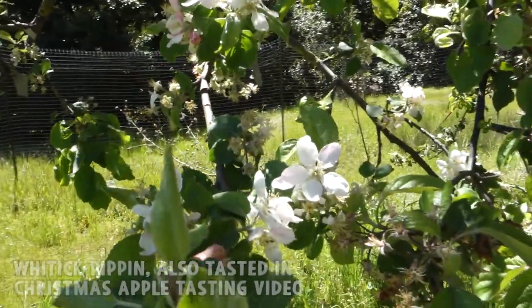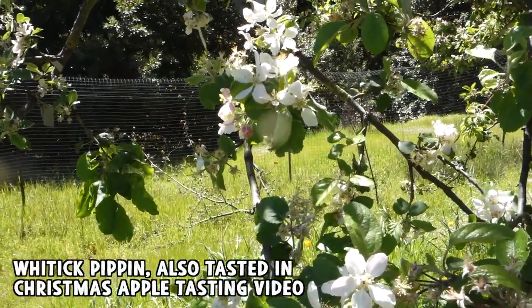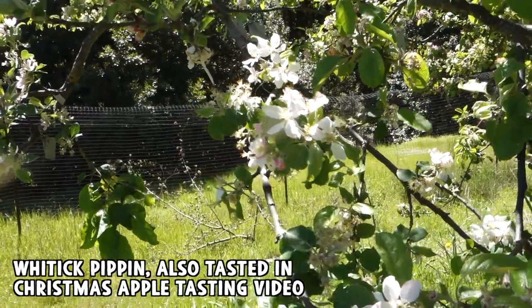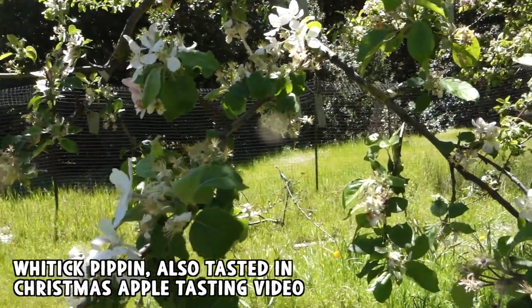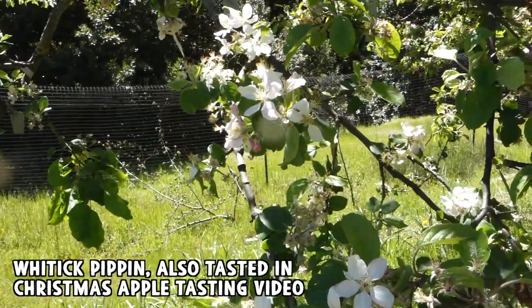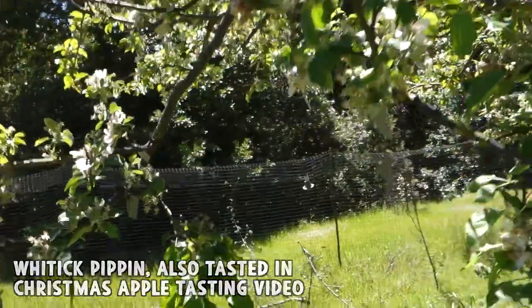This is Wittic Pippin, which I'm very interested in. I've only fruited and tasted it a little bit, but I'm definitely already impressed to the point where I've already used it in some breeding efforts. So that's encouraging — I think this one's definitely one to look into. It's a very late hanger, but maybe you can pick it and then ripen it in storage if you have a really cold climate.